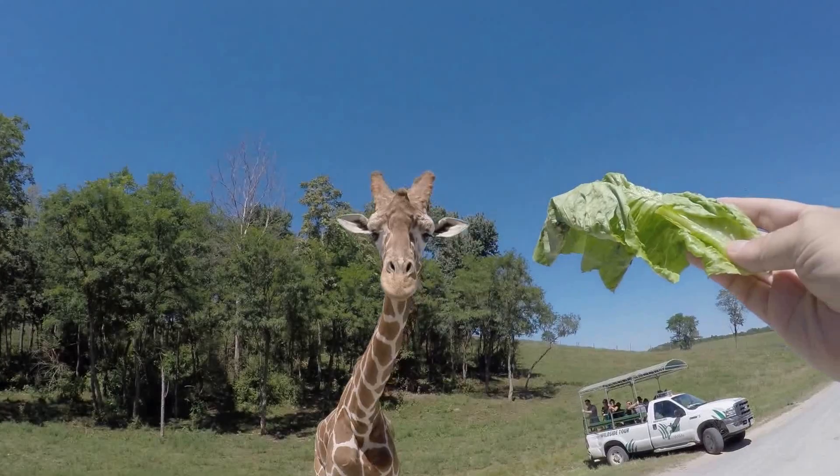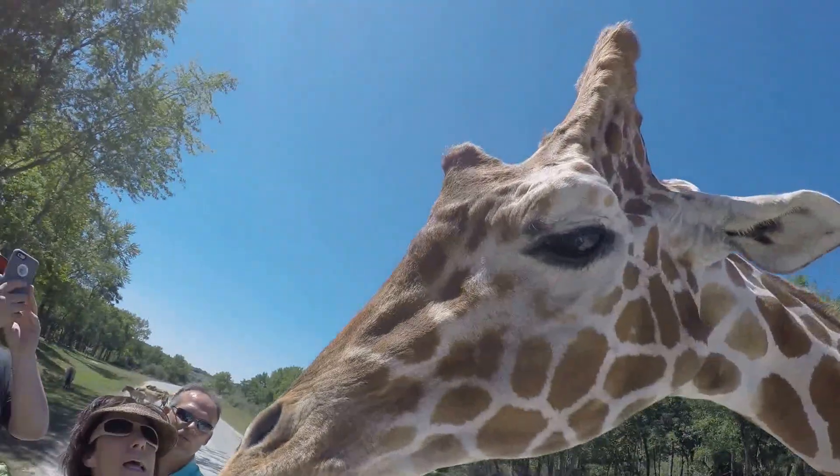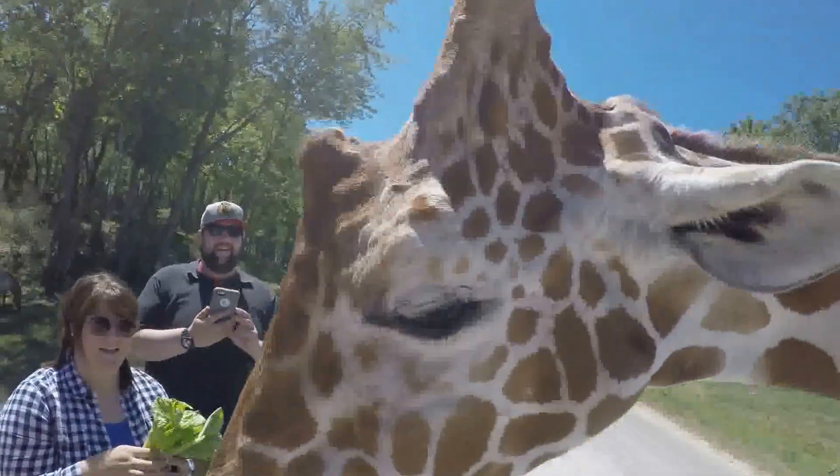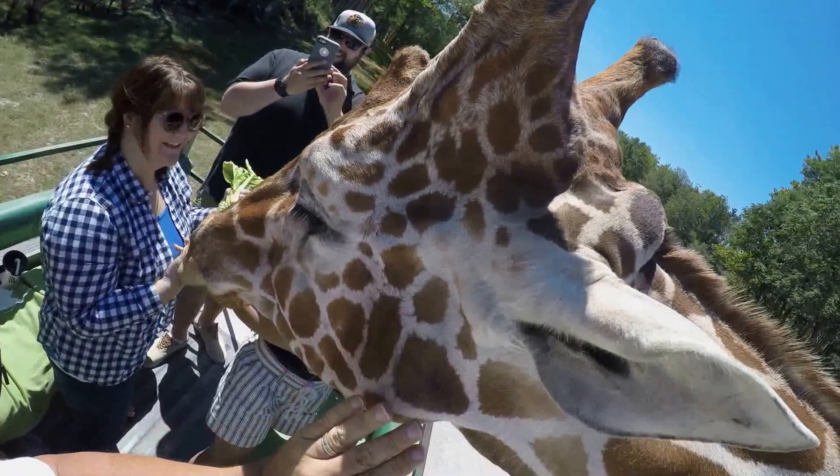I'll grab a few. Can we pet this one? Yes. You can pet him, yes you can. He will be right in your face.